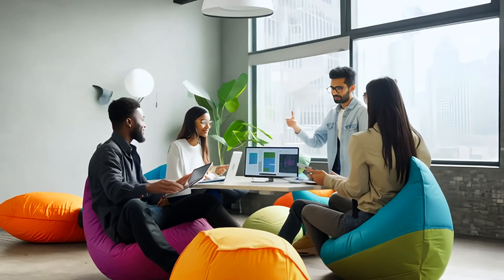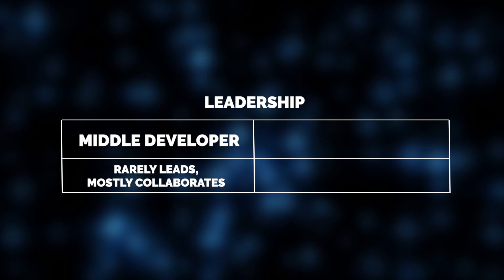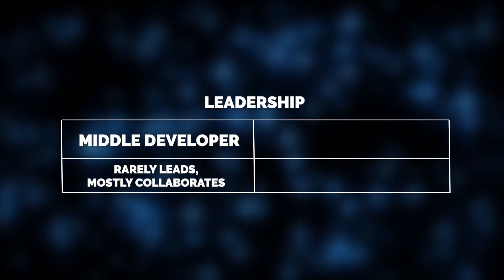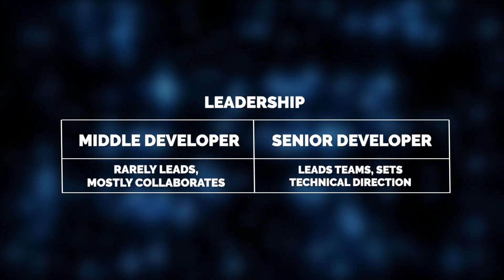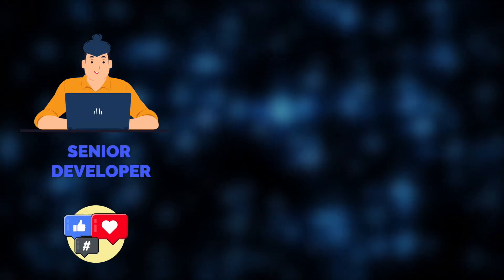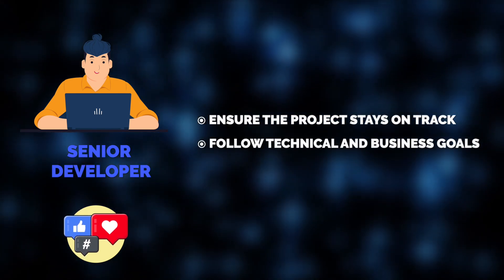Leadership is another factor that differentiates middle and senior developers. Middle developers rarely take the lead on projects, but rather focus on their own work and collaborate within the development team. Their role is primarily about execution. In contrast, senior developers are skilled leaders who set the technical direction, oversee development processes, and guide the project from start to finish. In our social media platform, a senior developer would ensure that the project stays on track and meets both technical and business goals.